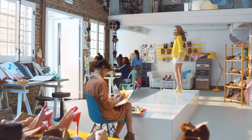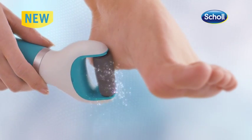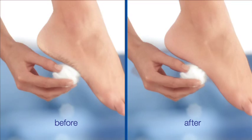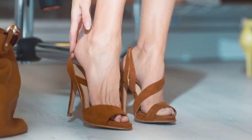Enjoy beautiful feet every day with the latest innovation in foot care. The new Shoal Express Peddi has a microluminal roller, now with diamond crystals, that exfoliate your feet, making easy work of hard skin to leave your feet beautifully soft and smooth.